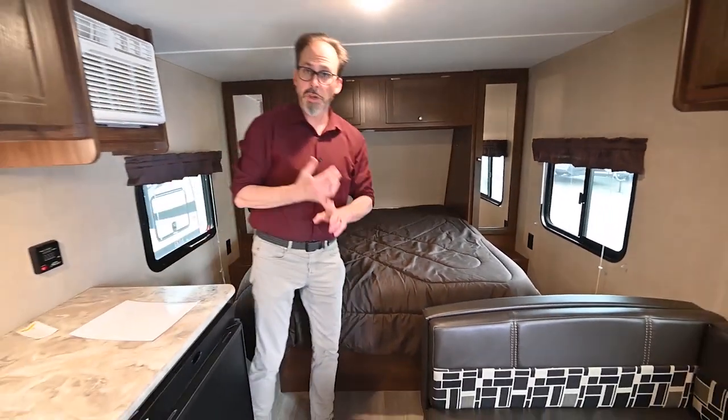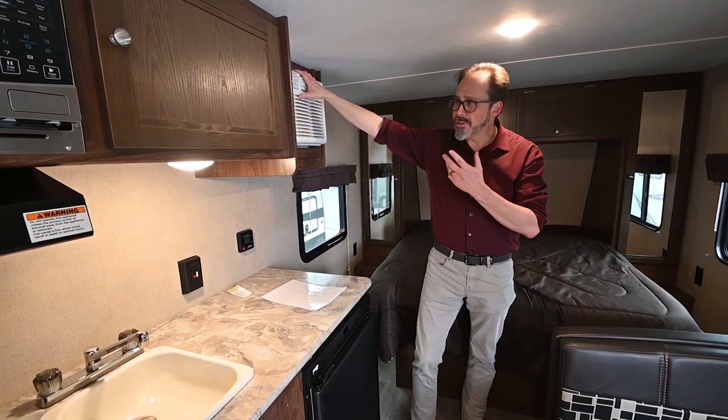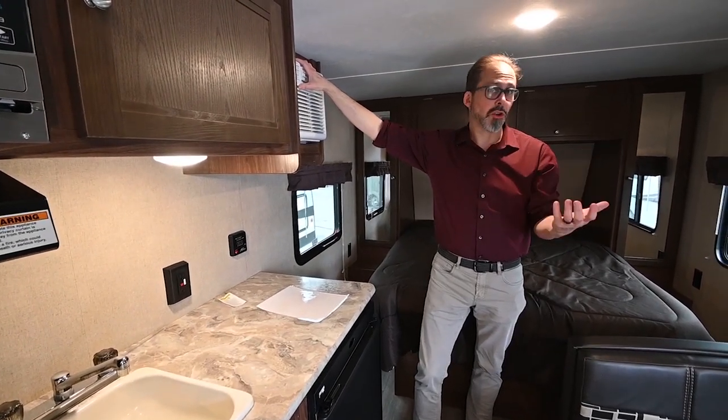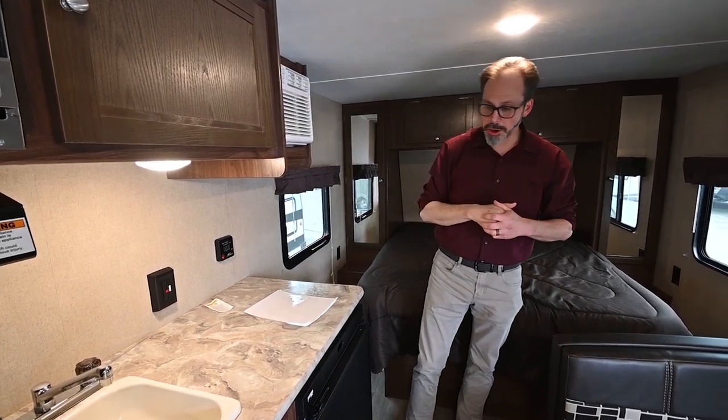It's fully self-contained, so you've got a full kitchen, full bathroom. It does have AC — it's got a window unit AC, which on a small trailer is nice because it really keeps the height down. A lot of times people are worried about not wanting a really tall trailer when they're getting a lightweight trailer. This is a really shorter trailer, which is nice.